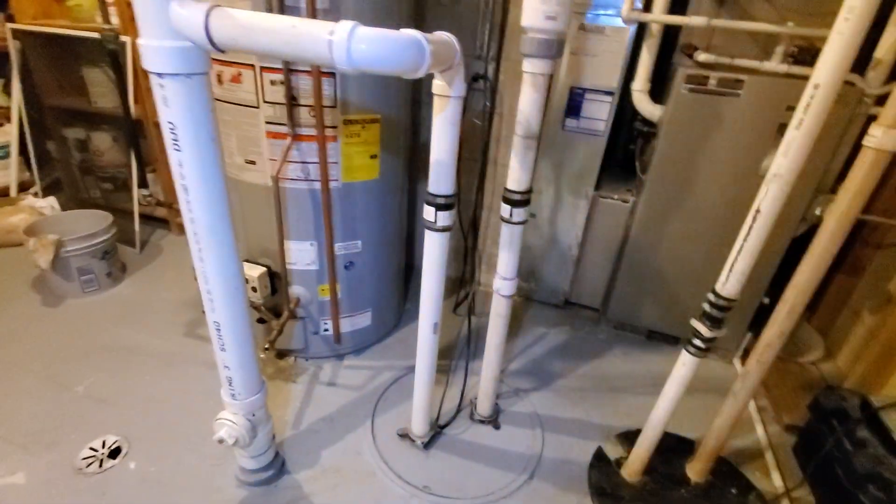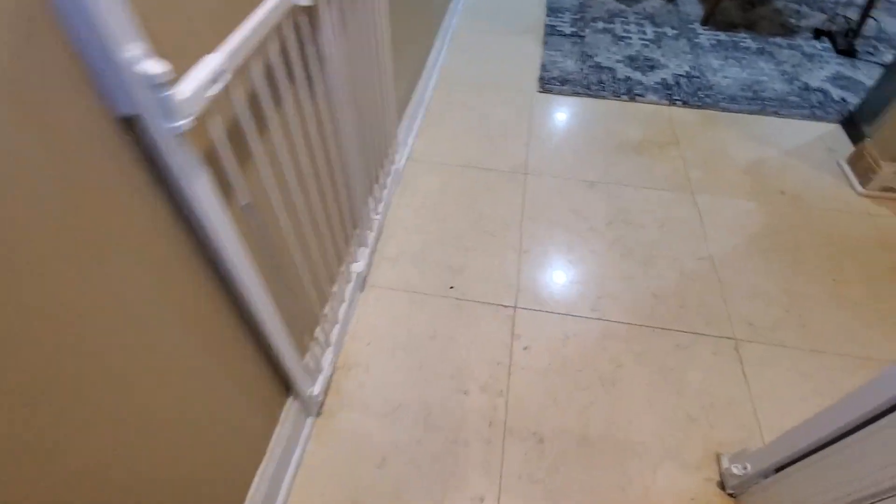This is pretty much your workspace area. You are in the basement, and the best path of access would be through here and up the stairs, which will take you right to the front door on the right.